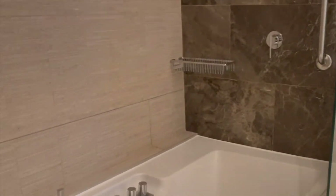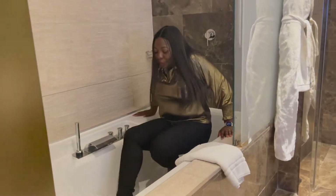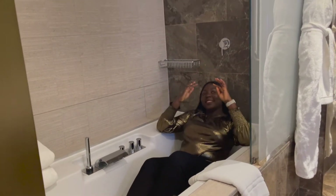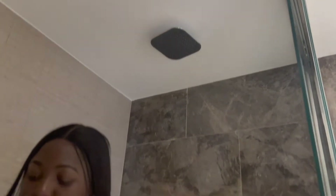Over here is the bath — I think this is massive. I'm gonna go in just to show you how huge it is. Can you see? I can actually take a full bath in here. You've got your shower right at the top and your shower controls over here.